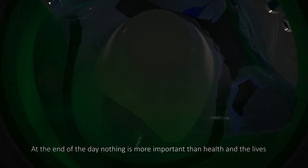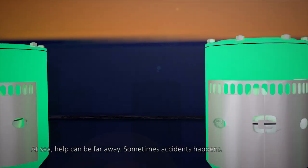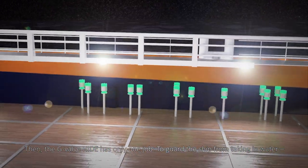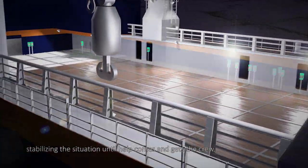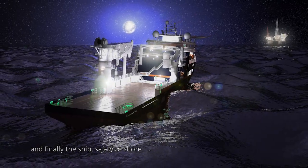At the end of the day, nothing is more important than health and the lives of the people working aboard. At sea, help can be far away. Sometimes accidents happen. Then, the G-Valve HIDE has only one job: to guard the ship from taking in water, stabilizing the situation until help comes and gets the crew, and finally the ship, safely to shore. That's why you should choose the G-Valve HIDE.